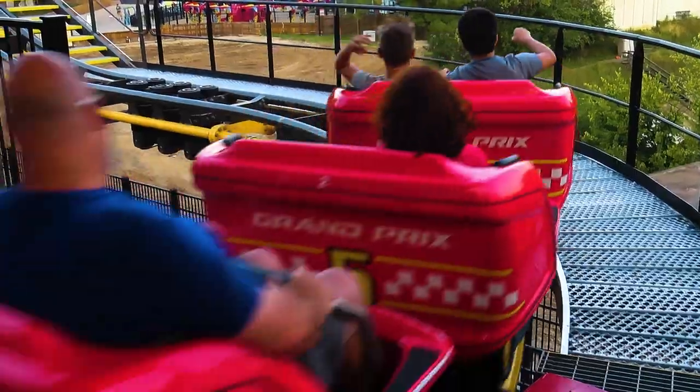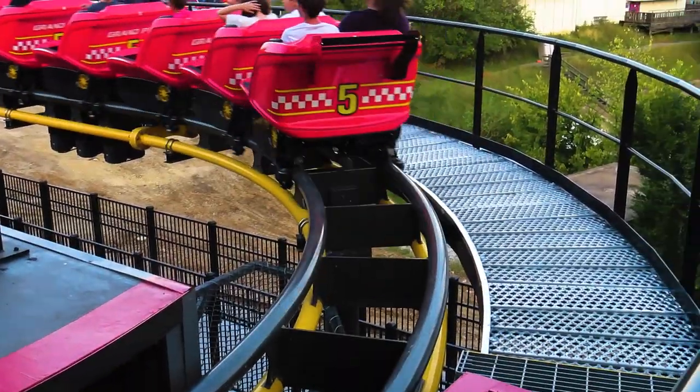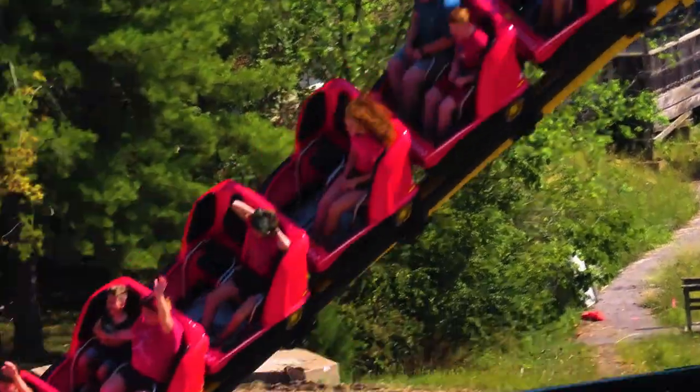Once the ride re-enters the station, you'll probably get sent around again, meaning you'll get to experience the full layout a second time. After the second lap, Rookie Racer crosses the finish line, ending the ride. You're then told to grab your gear and go celebrate, which I think is a really cool touch.